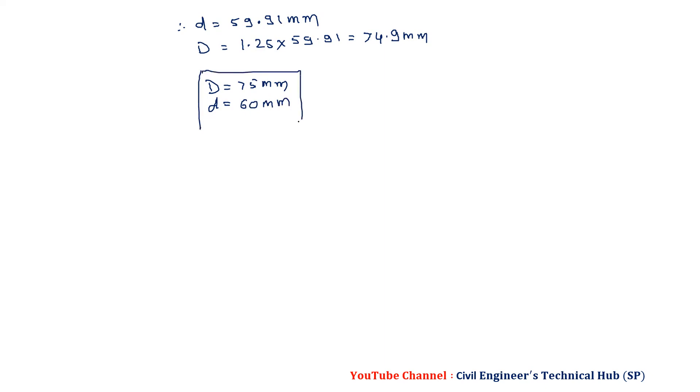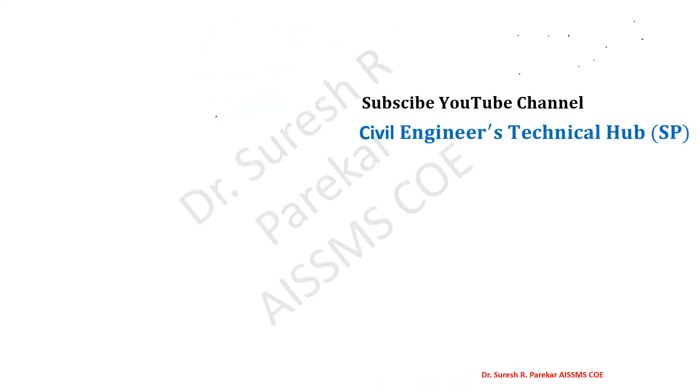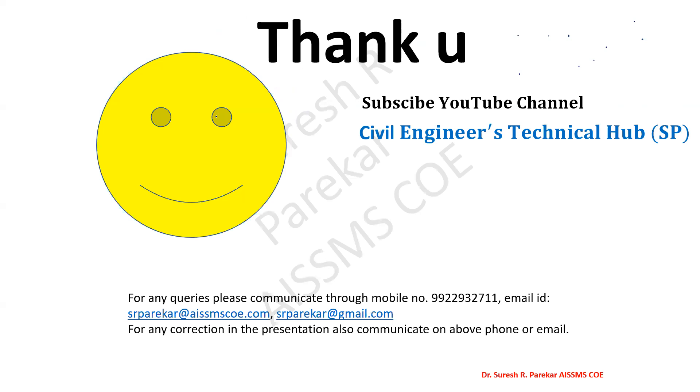Likewise, we have solved these two problems related to columns. We will stop here. The remaining part we will see in the next video. Thank you.